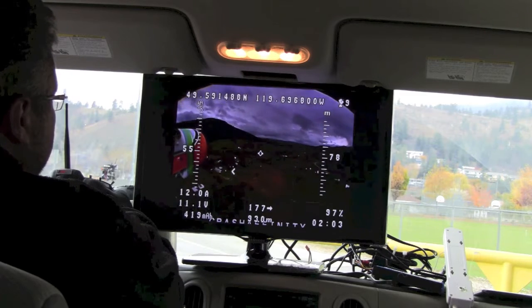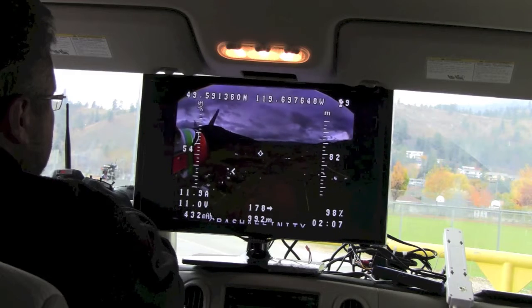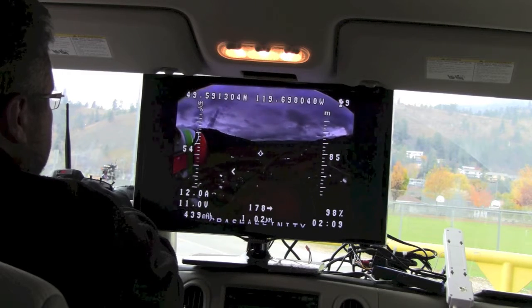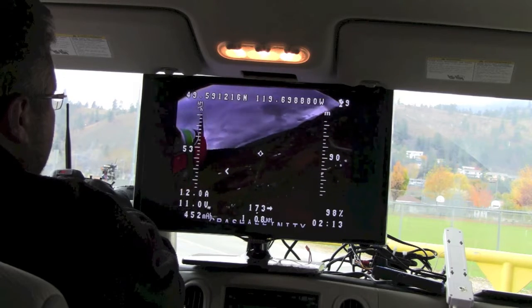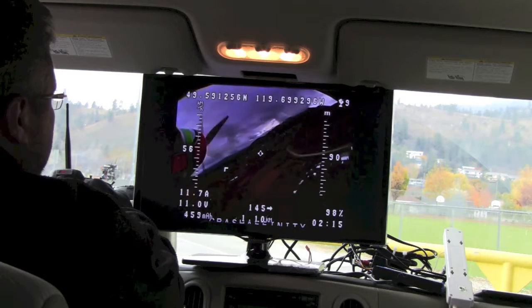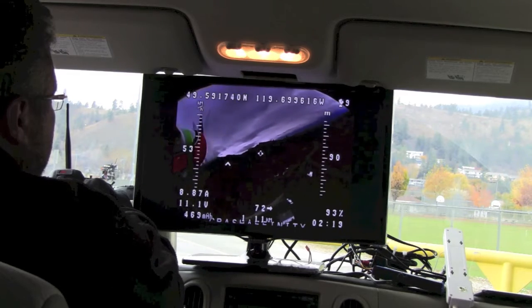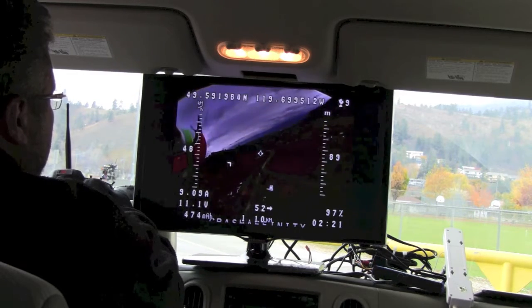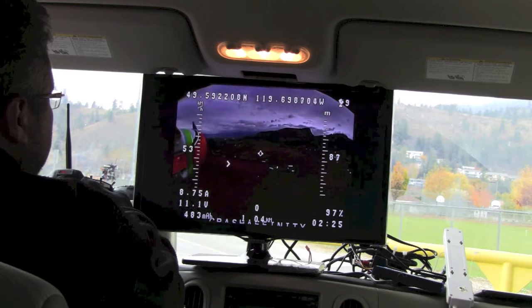We're about a kilometer away now and I still have rock solid video — this is just awesome, I'm loving this. Let's head back. Beautiful video, can't complain one bit.